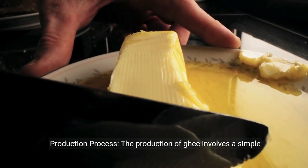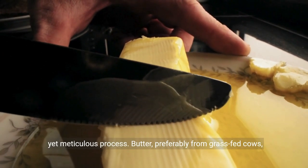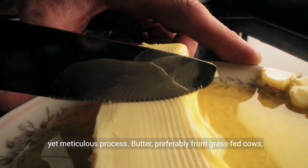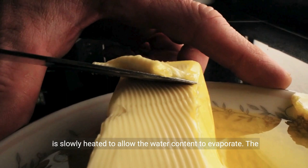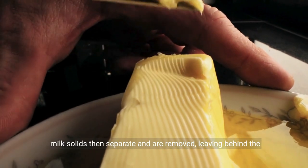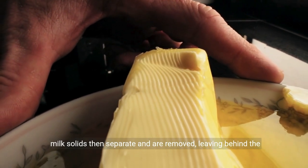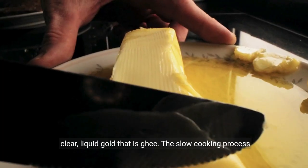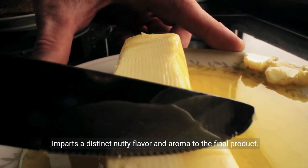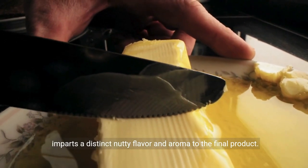The production of ghee involves a simple yet meticulous process. Butter, preferably from grass-fed cows, is slowly heated to allow the water content to evaporate. The milk solids then separate and are removed, leaving behind the clear, liquid gold that is ghee. The slow cooking process imparts a distinct nutty flavor and aroma to the final product.